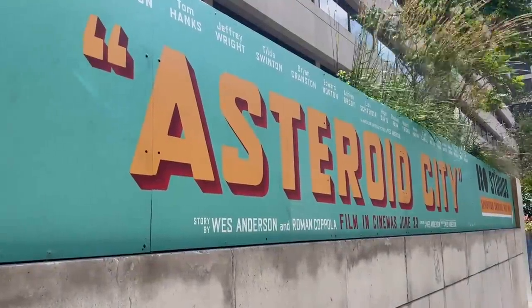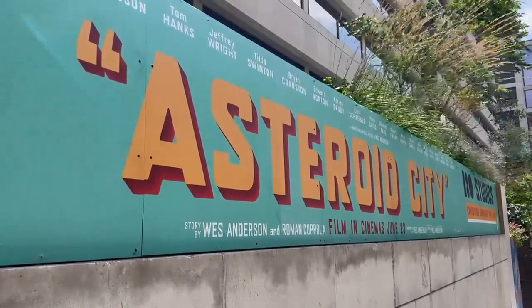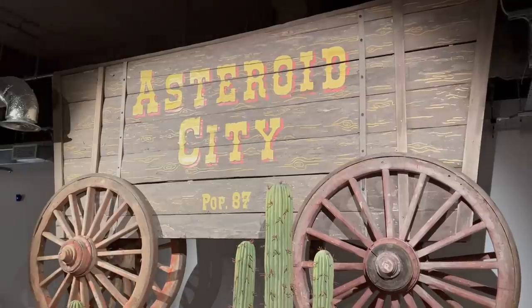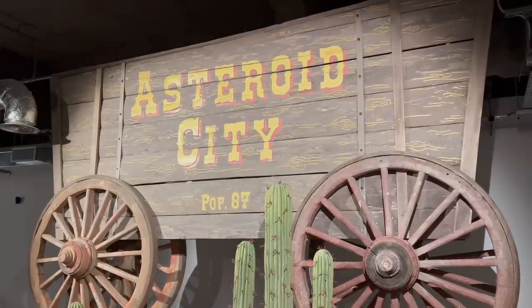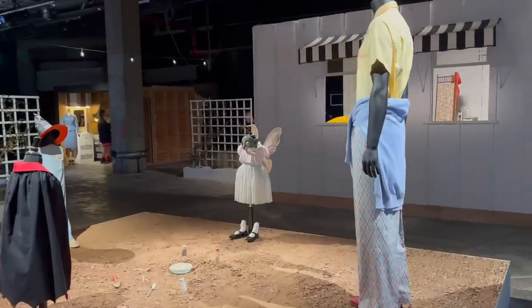Today's video is something rather different. Recently, I saw the film Asteroid City. It's a Wes Anderson film. There were aspects of it that I liked and aspects that I didn't like, but I'm not a film critic, so take that as you will.